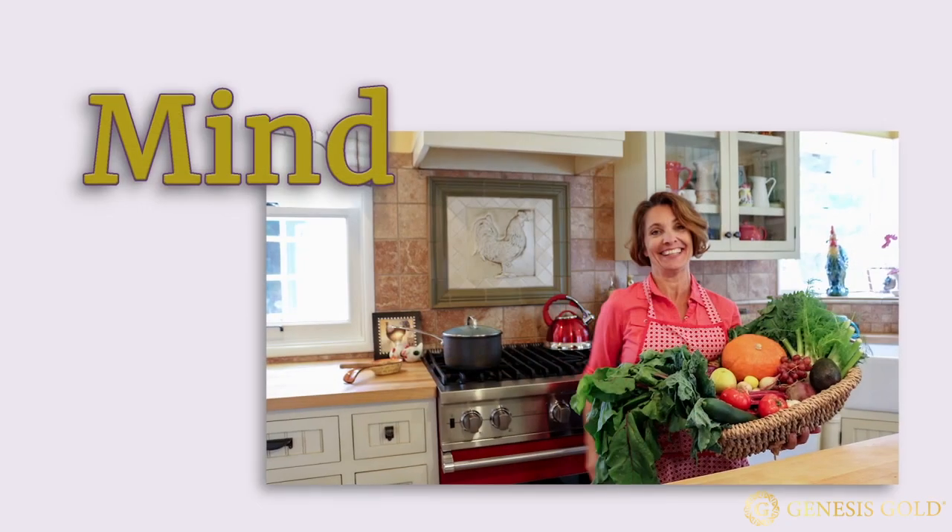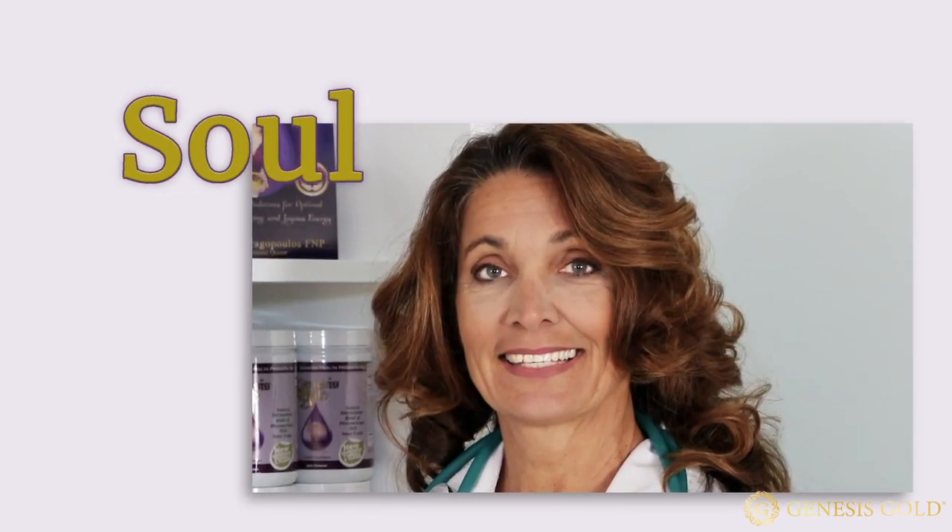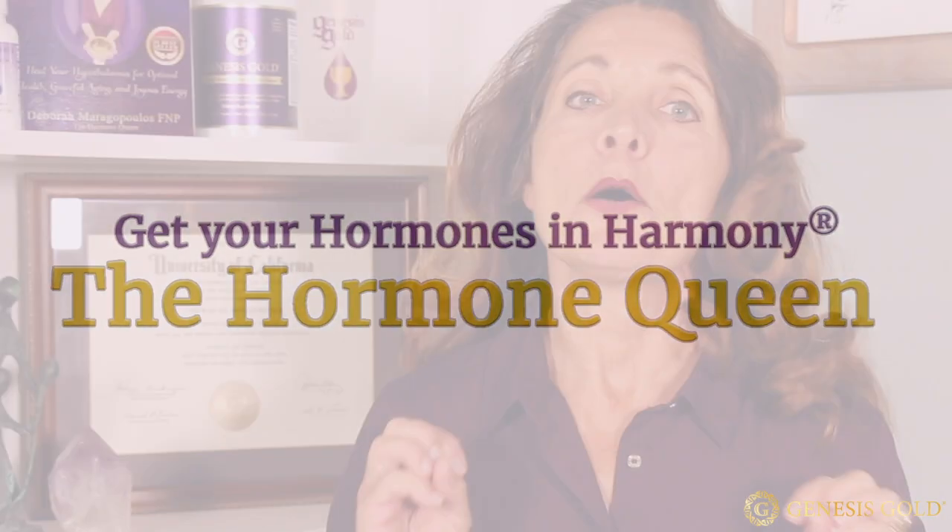How does metformin help PCOS? Polycystic ovary syndrome, or PCOS, is the most common endocrinological disorder in women and one of the leading causes of infertility worldwide, affecting 1 in 10 women of reproductive age.